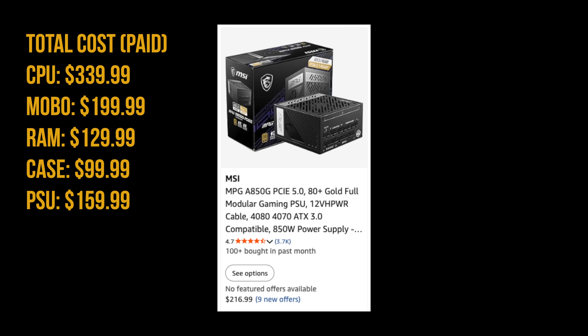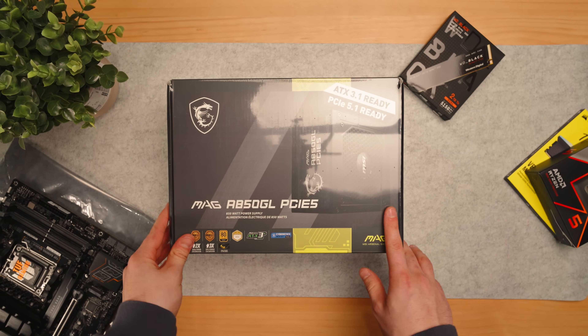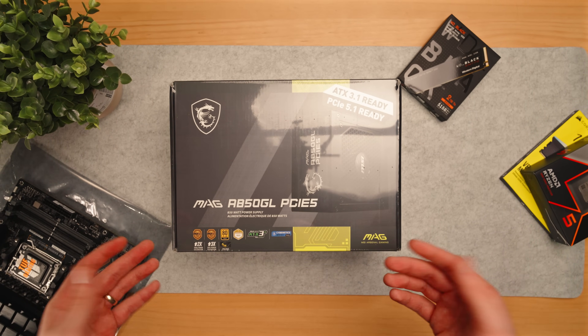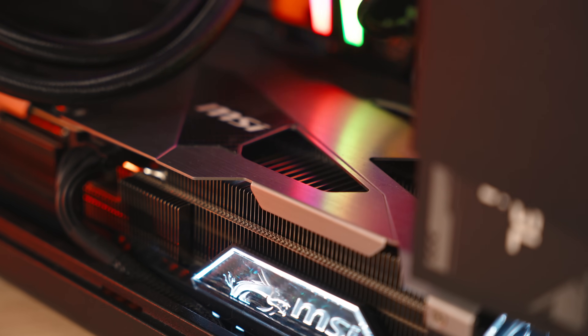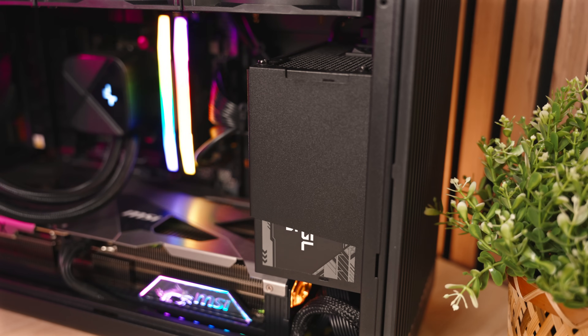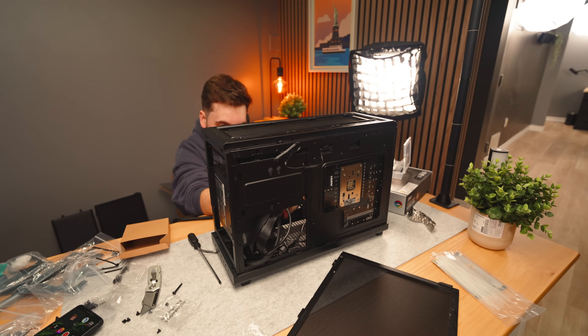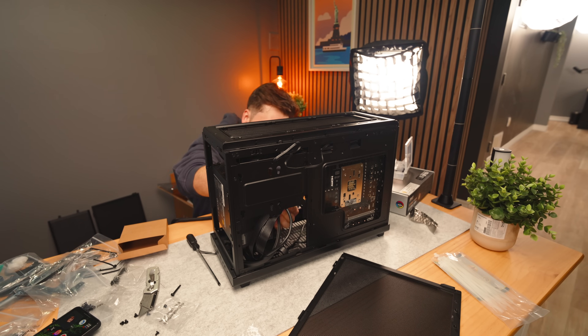For the power supply, I settled on MSI's MAG A850GL. It's a fully modular power supply, which is great for this build. It's 850 watts, includes a 12-volt high-power cable for these new GPUs, it's silent, and I've heard a lot of really good things about these units. A power supply is not something you want to make a mistake with, because it could cost you your entire build. At about $160 Canadian, I'm very happy I went this route — 80 Plus Gold, 850 watts, upgradable and peace of mind.